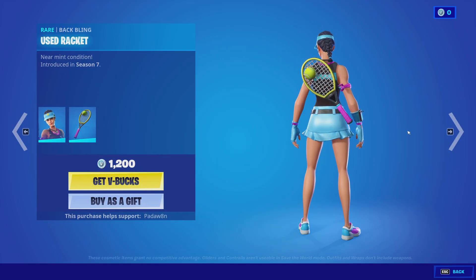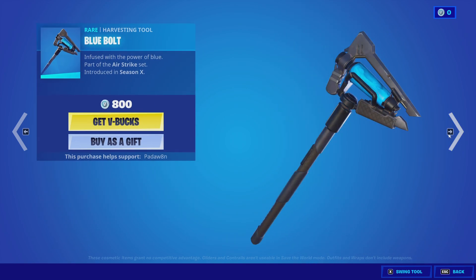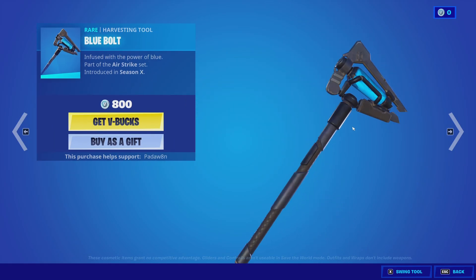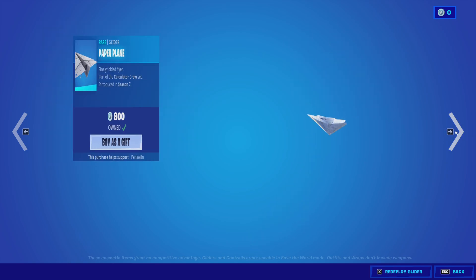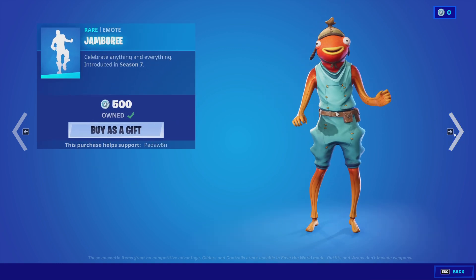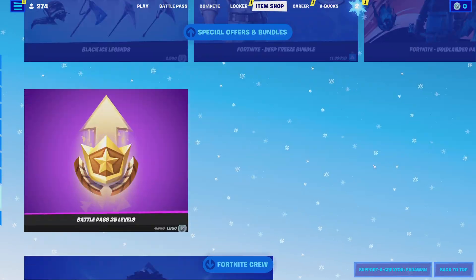Volley Girl with the Used Racket back bling, the Bonehead skin with the Back Burner back bling, the Blue Bolt — this one is rare, I'm pretty sure it hasn't been in the shop for like 700 days. The Paper Airplane glider, which is one of the best gliders in the whole game. Jamboree and Bully — that's actually not a bad shop.